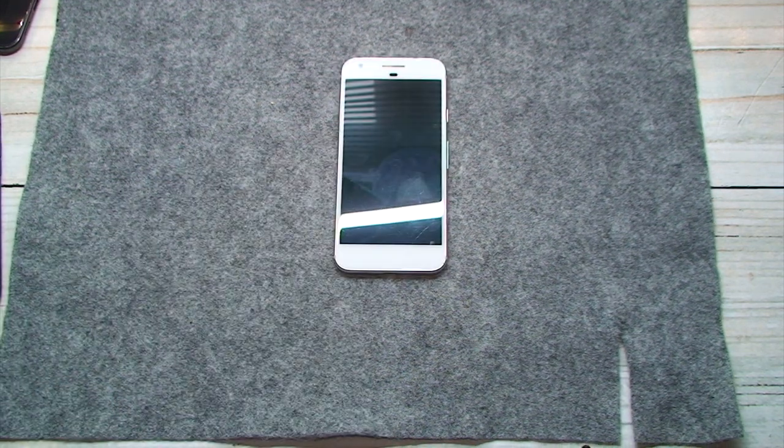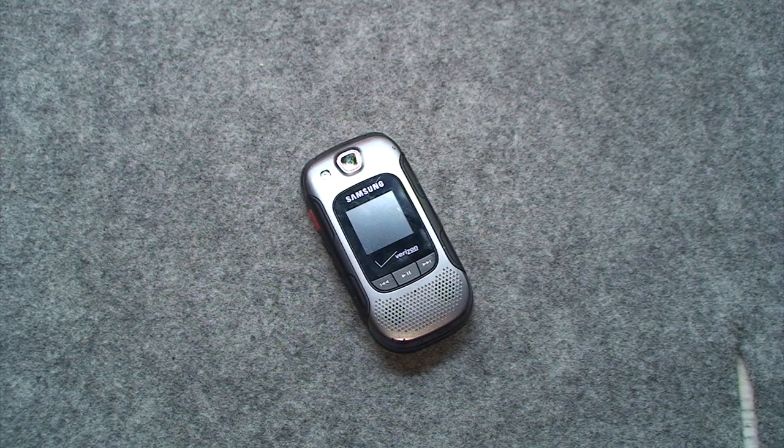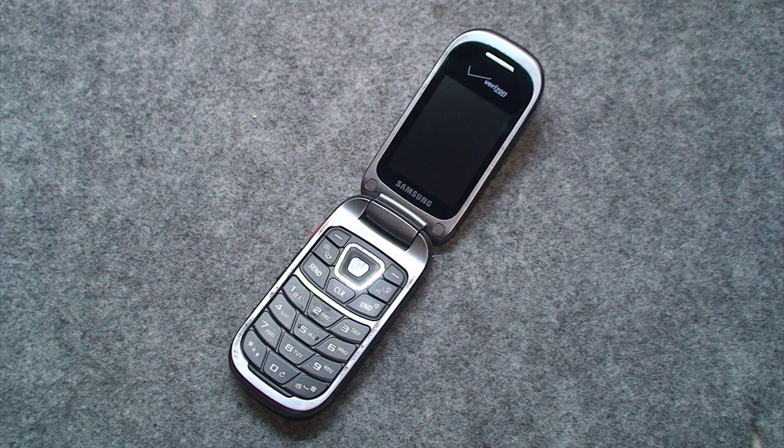By 2021, everybody had a smartphone. Well, I shouldn't say everybody, because at that time, I was one of very few people — a minority of people that had cell phones — that was still using a flip phone.